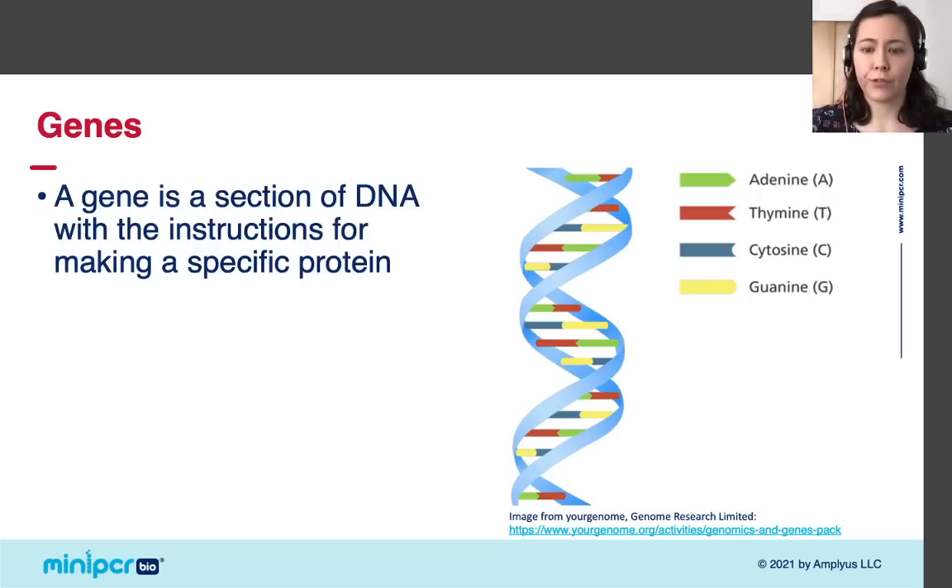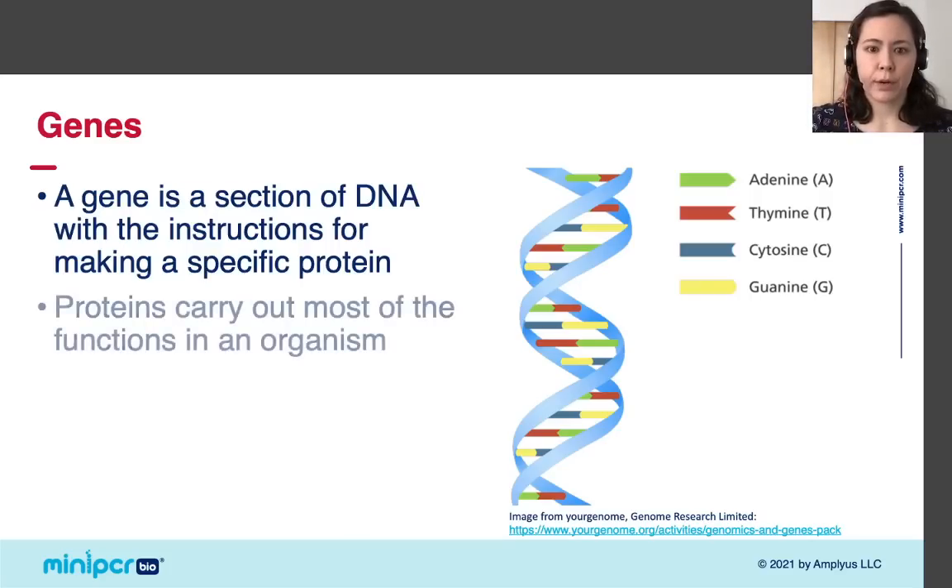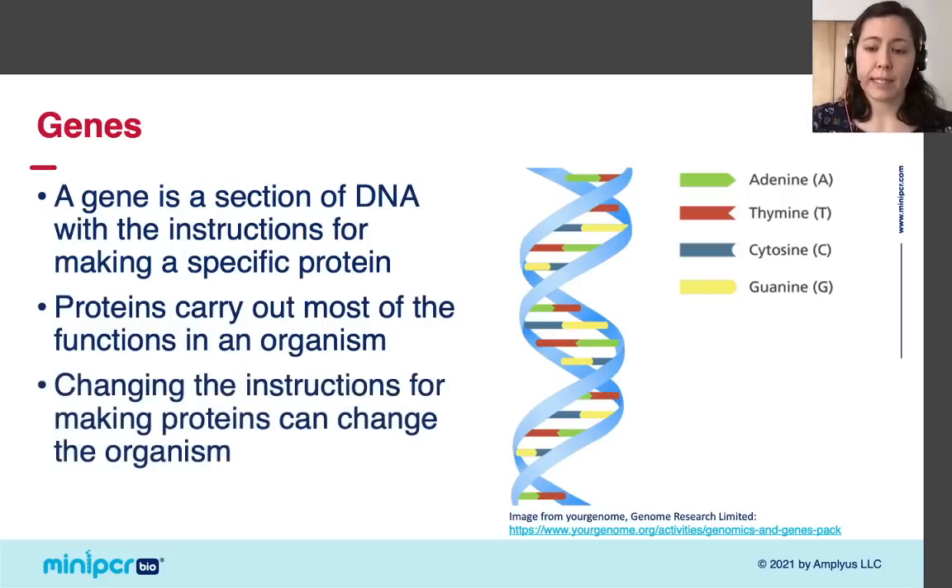Because proteins carry out most of the functions in an organism, altering how proteins are made by altering the bases in the gene can change the organism. In today's lab we'll be tracking the inheritance of a specific gene, but we won't get into the function of the protein it encodes because we just don't have time. If you want to know more, there'll be some references at the end of the presentation to point you in the right direction.